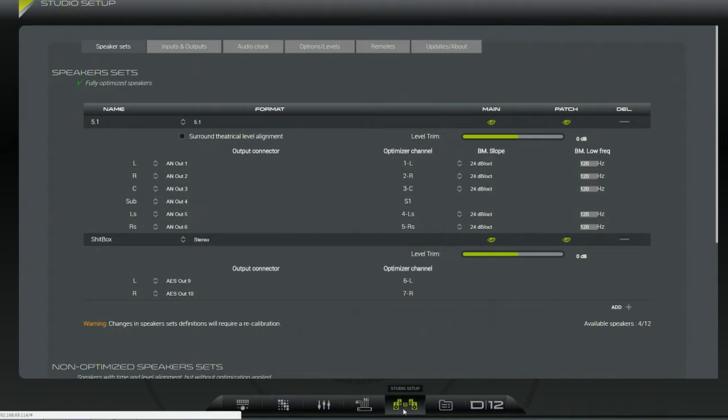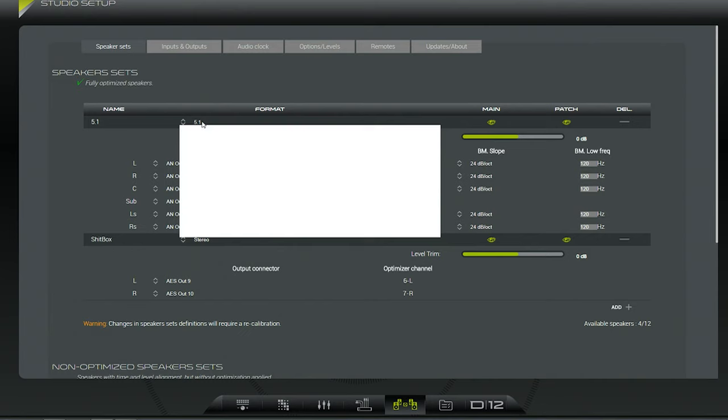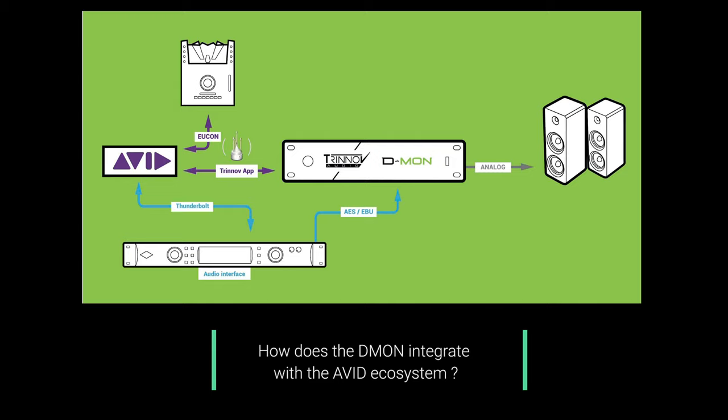What was the first time when I did a measurement with Trinnov? Well, it just runs noises through your speakers. It doesn't take that much time to do it actually. And then you start listening before and after on simply bypassed or with a correction. When you switch it on bypass, then you hear all of a sudden what was the problem in your room, which was there all along.